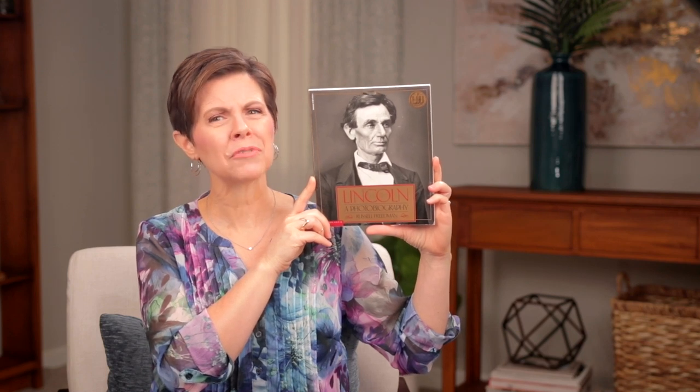First up, Lincoln: A Photobiography by Russell Friedman. You may have read other biographies about Abraham Lincoln, but I'm going to venture that none of them has affected you like this photobiography will affect you and your student. The writing is exceptional, revealing so many personal details that make Lincoln come alive in your imagination. You really feel that you're getting to know him as a person, not just a historical figure. And the photographs and time period illustrations add so much. There is a two-page spread that is especially powerful.